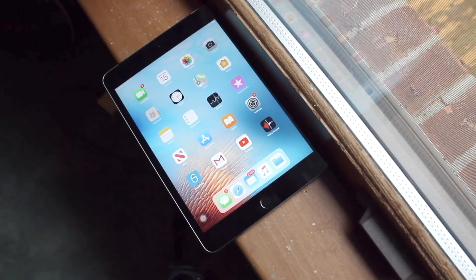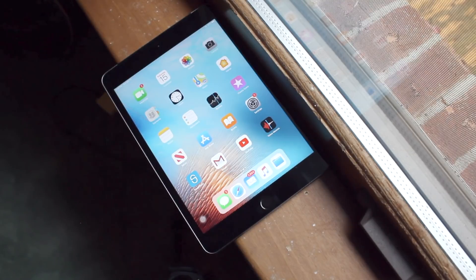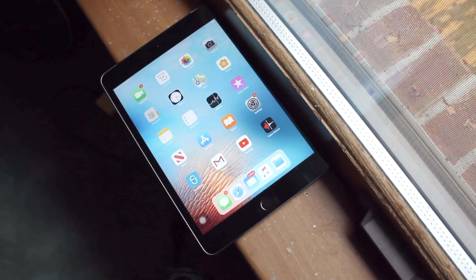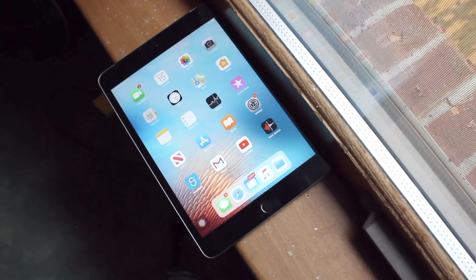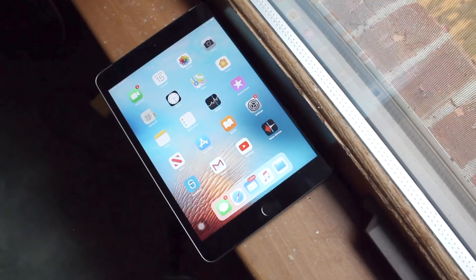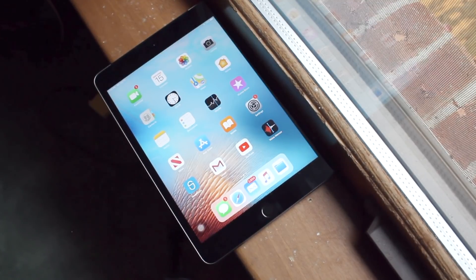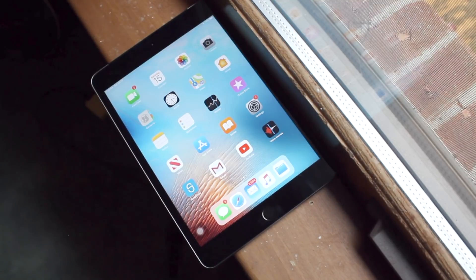What's going on everyone, welcome back to the channel. This is another 'Still Worth It' video — I used to call these 'Double I SWAIs' but I'm dropping that. We're going to be looking at the iPad mini 3.